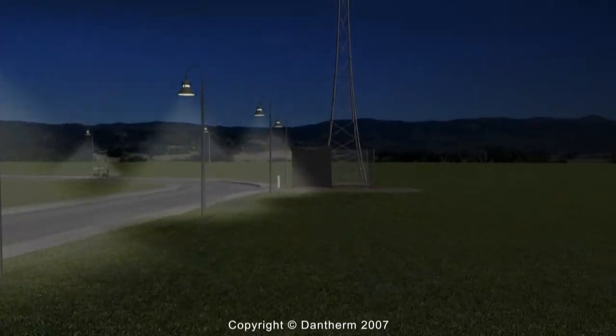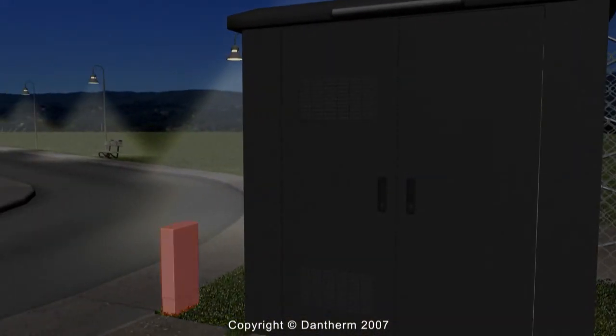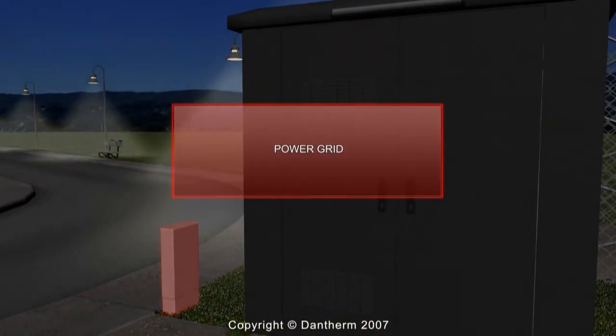All data and telecommunications depend on a steady power source and on sensitive electronic equipment operating smoothly in small, confined outdoor shelters and cabinets.